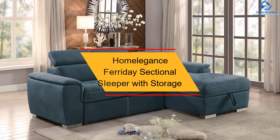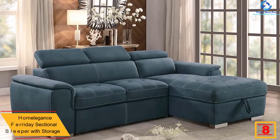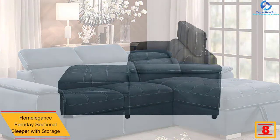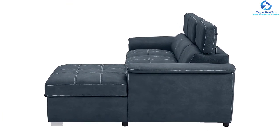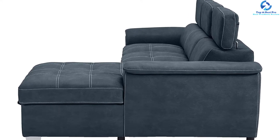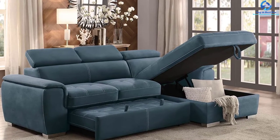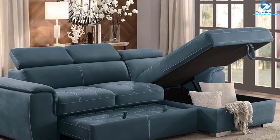At number 8, we have the Home Elegance Faraday sectional sleeper with storage. It is one of the well-renowned sofa beds offering ultimate relaxation. Its unique style has won the hearts of many users. It offers a free storage section providing access to different essentials. It features contrast stitching and smooth upholstery, making it easy to switch to sofa mode. It is available in three colors: blue, taupe, and gray. The lift-up chaise offers sufficient storage and a nice place for guests to sleep.